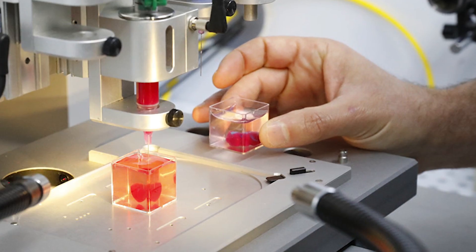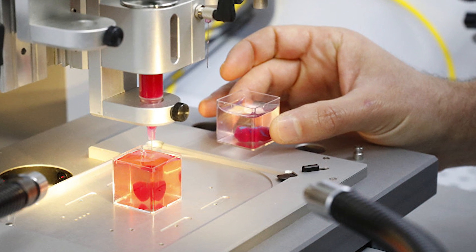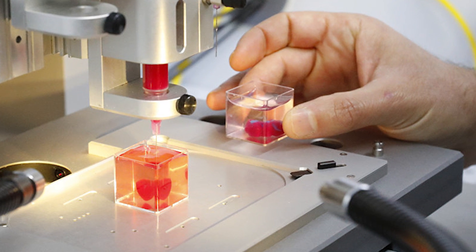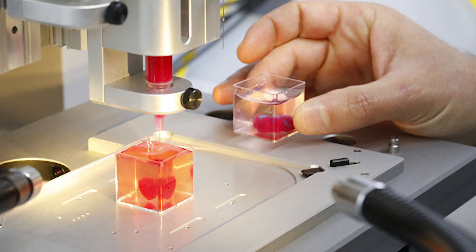This is absolutely game-changing for the whole organ transplantation field. Heart disease is also one of the biggest worldwide killers, so being able to print hearts is pretty key. The lead researcher Tal Devir made a statement saying: 'People have managed to 3D print the structure of a heart in the past, but not with cells or blood vessels. Our results demonstrate the potential of our approach for engineering personalised tissue and organ replacement in the future.'